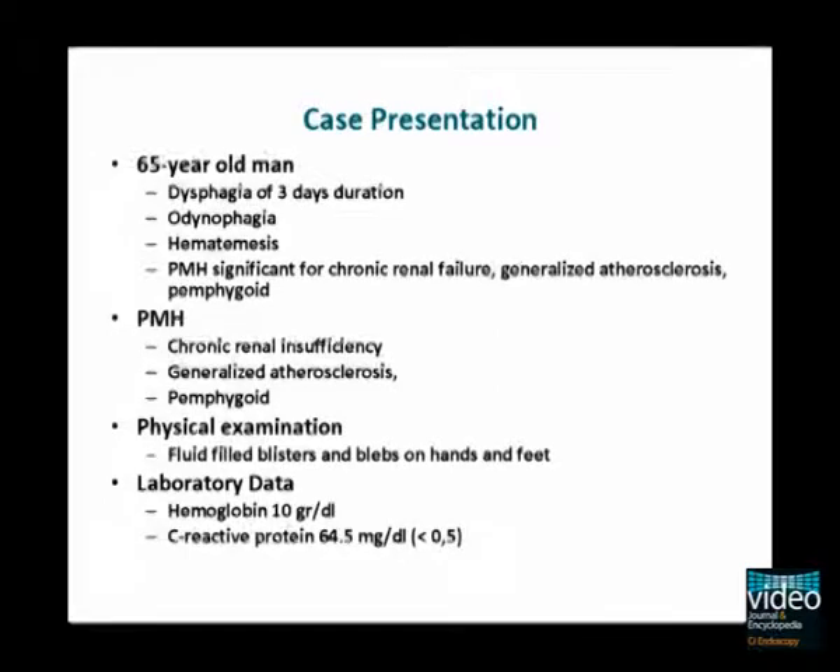A 65-year-old male presented with dysphagia, odynophagia, and hematemesis. His past medical history was remarkable for chronic renal failure, atherosclerosis, and pemphigoid. On skin examination, there were several red patches and small fluid-filled blebs on both hands and feet. His hemoglobin was decreased and the C-reactive protein was markedly elevated.